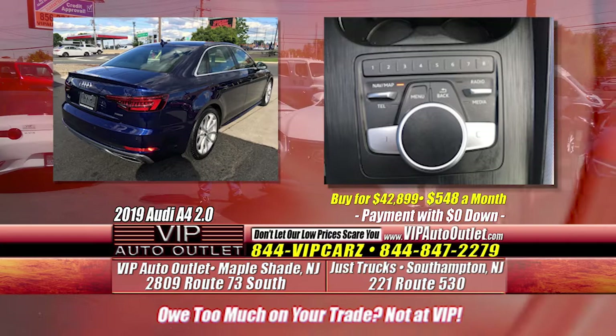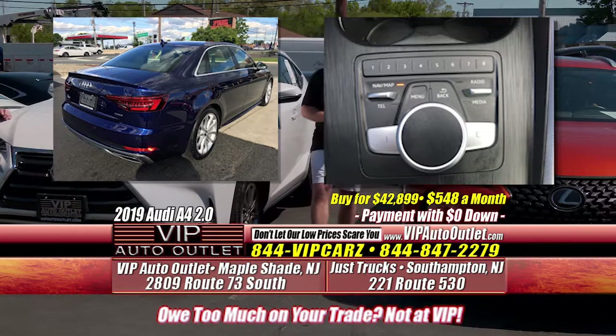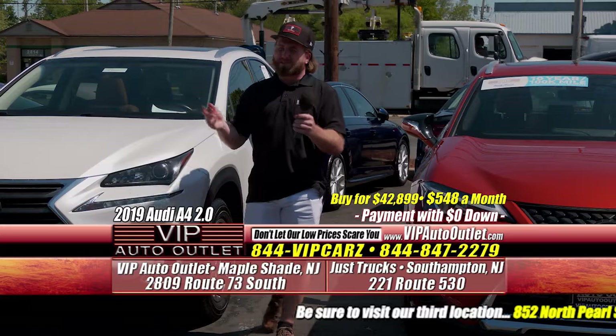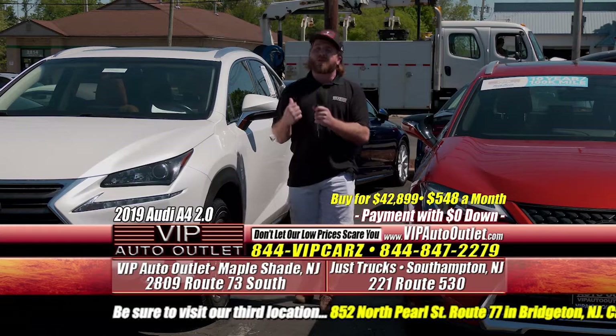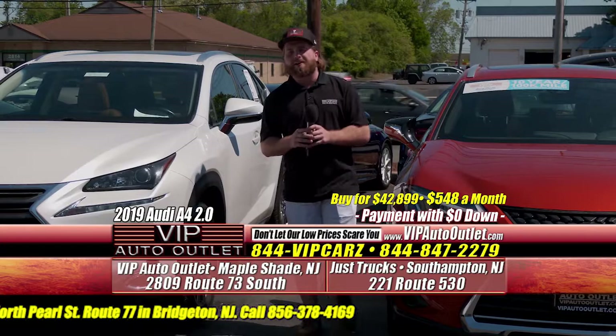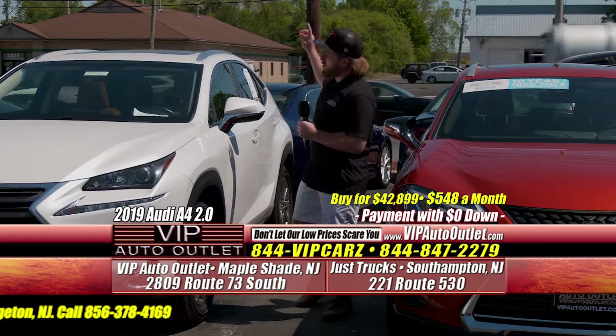Allstate's great, guys. They give you several different options. The one we always talk about — for this 2019 Audi with under 13,000 miles, that vehicle does qualify. It qualifies because it's 2015 or newer and has less than 80,000 miles. What does that qualify for? That is a 10-year, 100,000-mile powertrain service directly through Allstate.